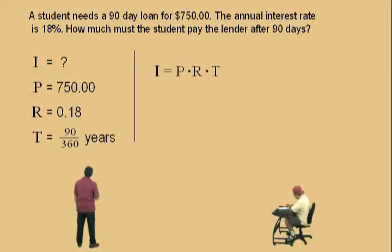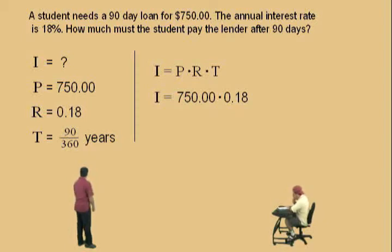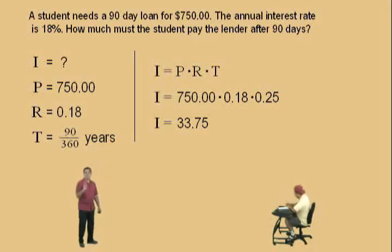Here's our formula: I equals the principal, which is 750, times the interest rate, which is 0.18, times the time in years. 90 divided by 360 gives us 0.25. Now we get our product: 750 × 0.18 × 0.25 equals $33.75. That's how much interest the student has to pay on top of the money he already borrowed.